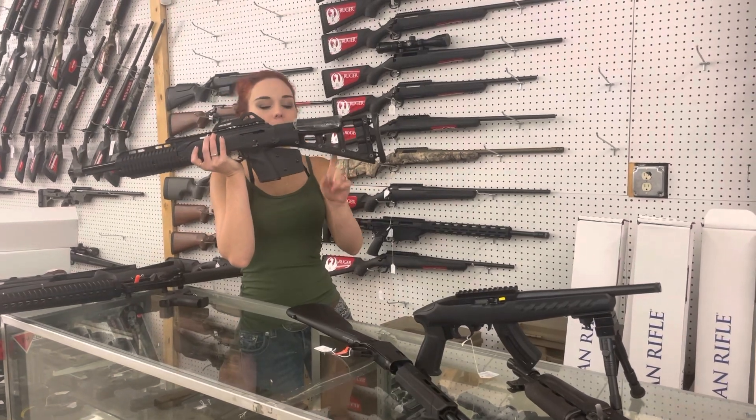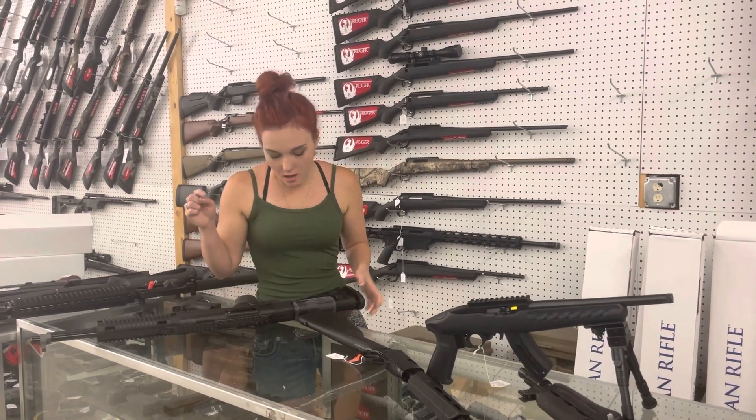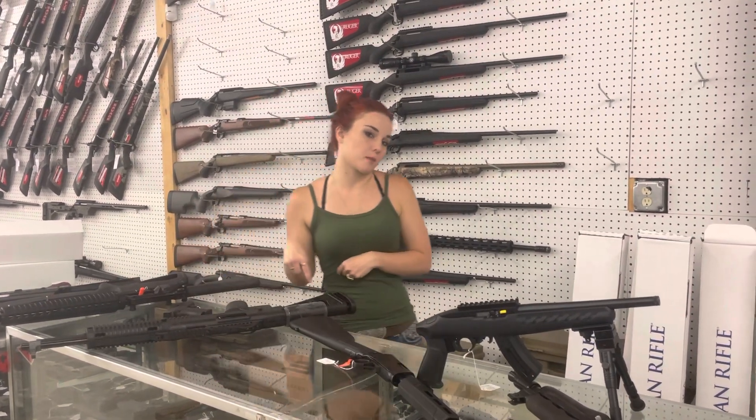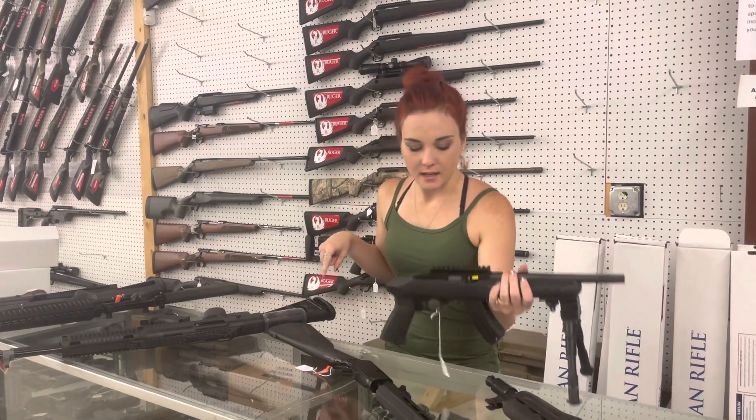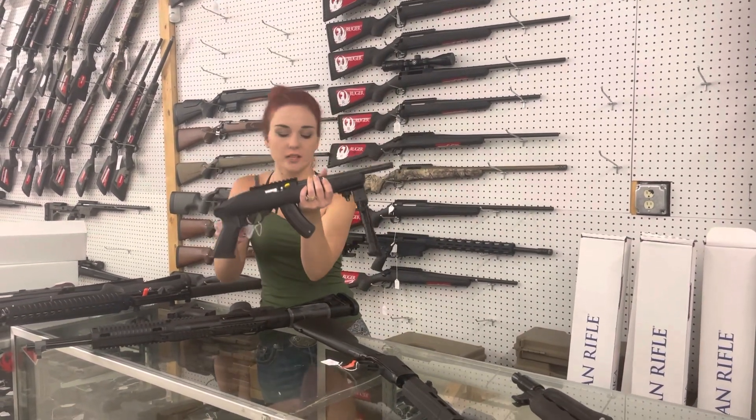High Point 1095s — I've got them with the compliant blade for our compliance states and also without. I forgot my tag on this; I will comment the price in the video. Ruger Charger 22 Long Rifle with that bipod — she's going to be $350.